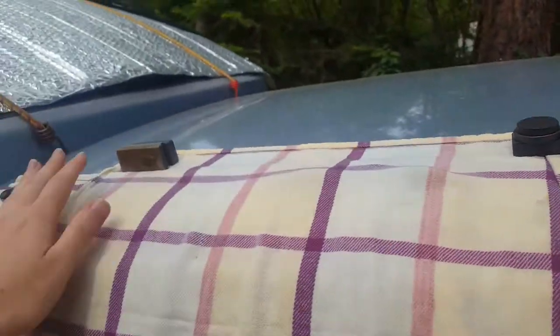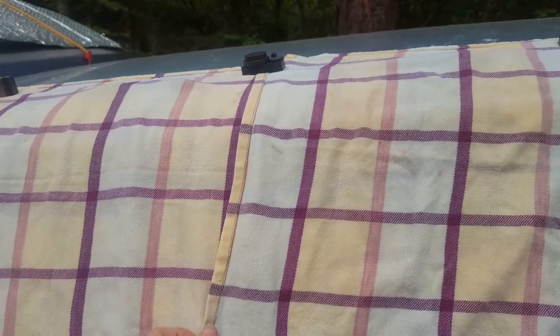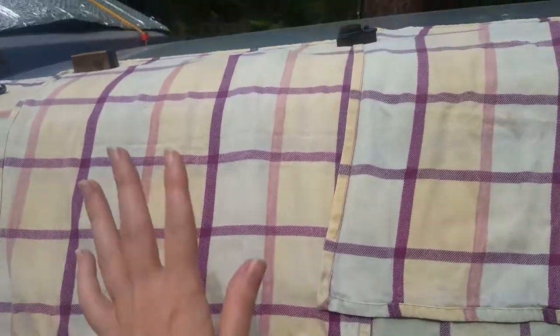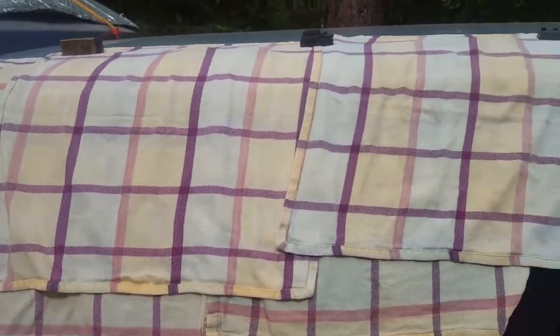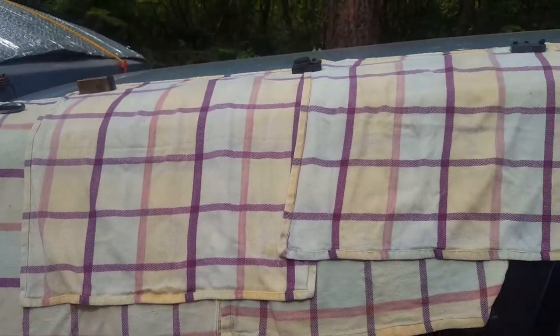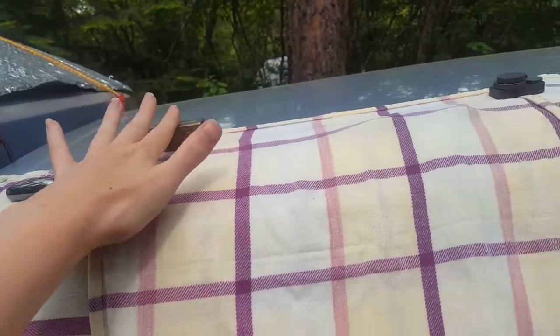It secures fabric from any wind blowing around. Having it on the outside of the window prevents the sun from ever getting into the car — it's basically like a mini car cover just for over your windows. That is what I use the magnets for.